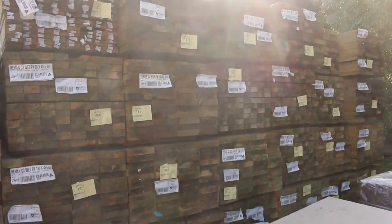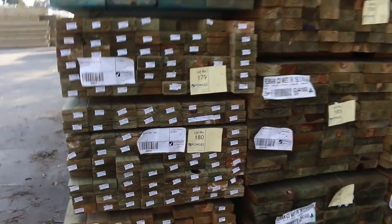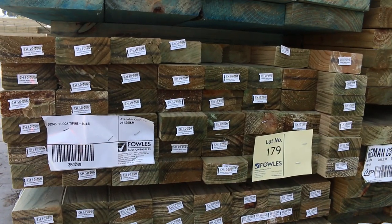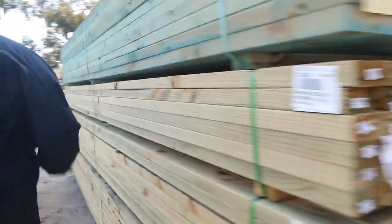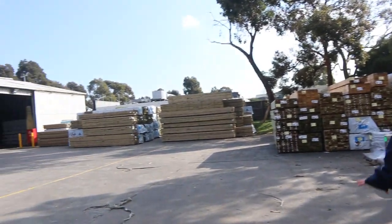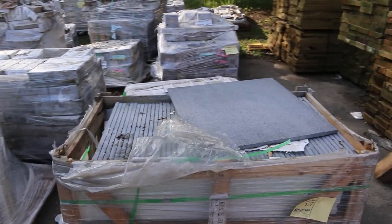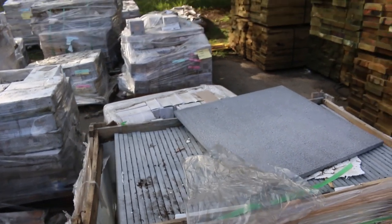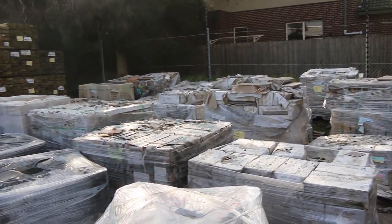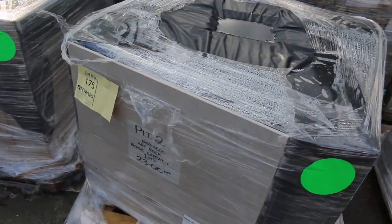Lots more treated pine here, as you can see. Some nice little packs of the 90 by 45 treated that's just come in — really nice, fresh-looking stock. There's some 4.8s there. There is a mountain of timber in this week, heaps of stock. We've got some pavers there — normally around 20 bucks a square metre, tomorrow probably around about 12 bucks a square metre for those pavers.